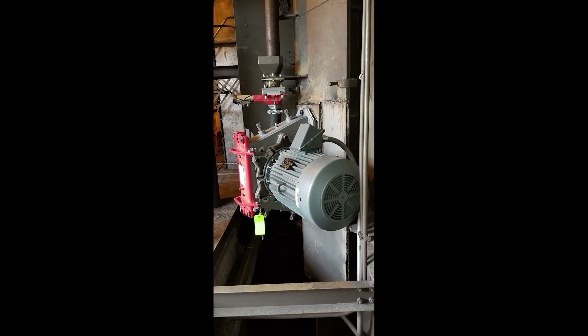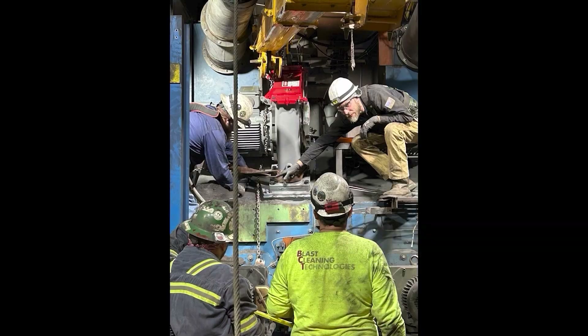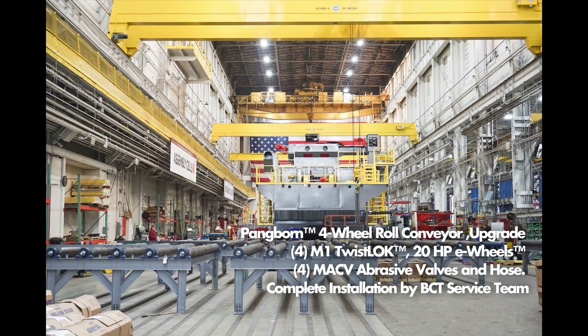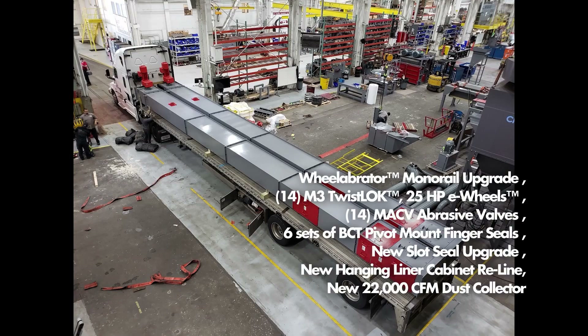We've upgraded hundreds of other OEMs' machines with improvements that provide a positive impact to your operation — air wash separators, improved seal designs, monorails, hanger bearings, access doors, heavy-duty elevators, hanging liner package control systems, and of course our twist-lock e-wheels. Our technical team will review your machine and operation and provide proven recommendations for increased productivity and lower operating costs.